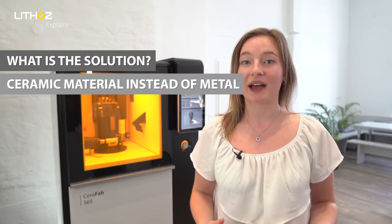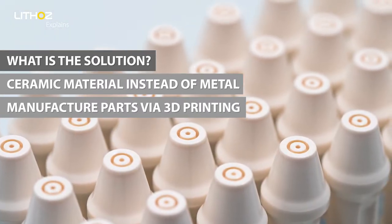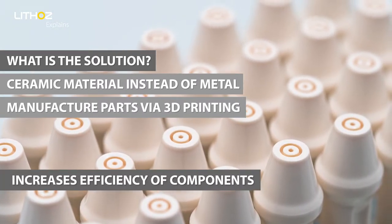But what is the solution? By using ceramic materials instead of metal and by manufacturing the parts via 3D printing, our partners managed to greatly increase the efficiency of the components.